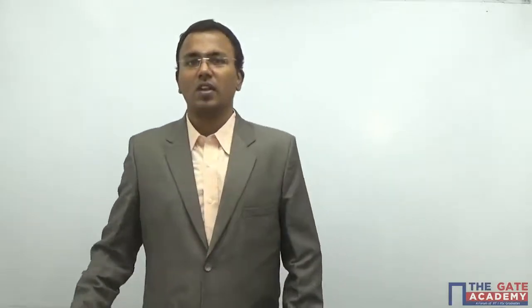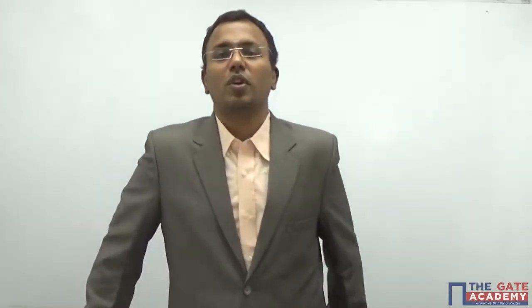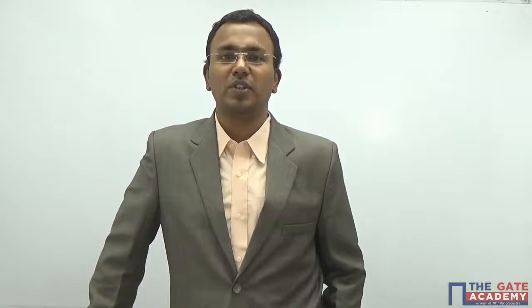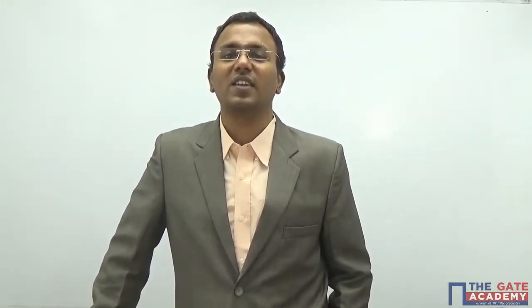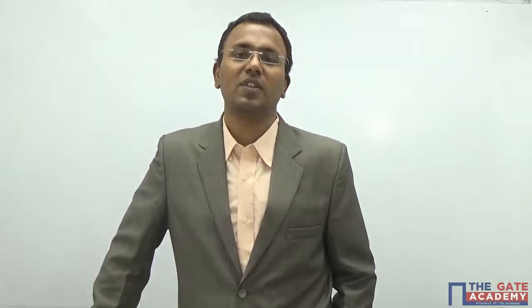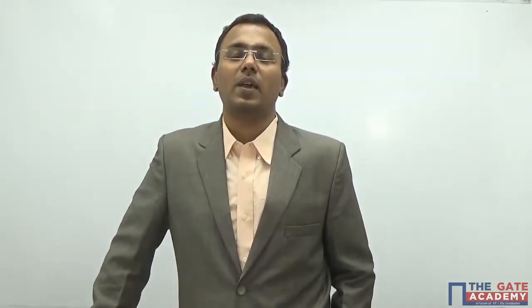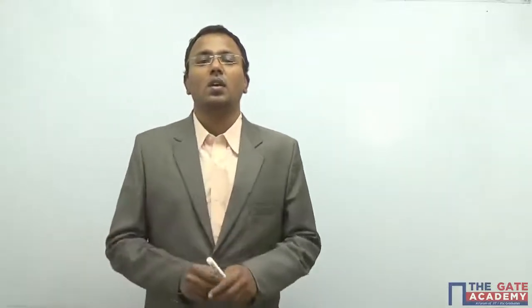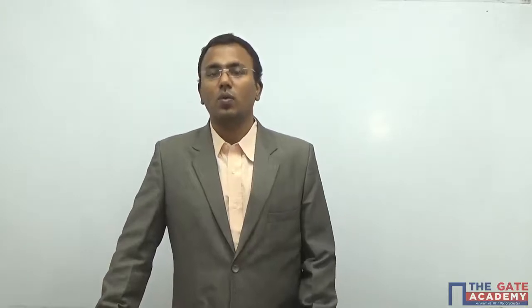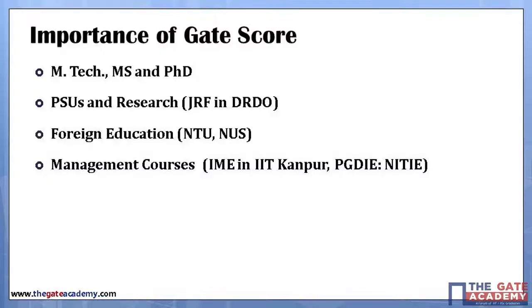Hello students, hello everybody. Hearty congratulations to all the toppers and all the happy students who have cleared GATE. I wish you all success. Let us see what is the next step and how we can proceed with the GATE score, where all we can use this GATE score, and how to take it to the next level. Let us understand the importance of the GATE score.